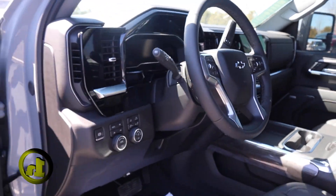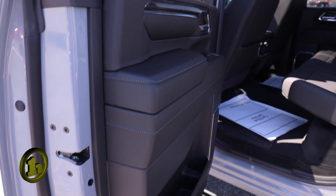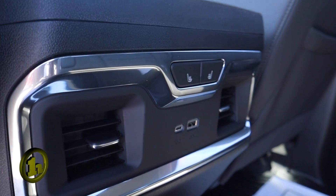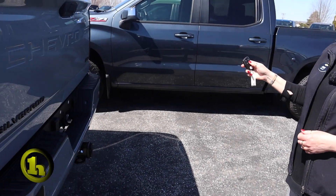Kind of a bizarre situation, but it was traded in because he bought it somewhere else and thought it was going to be a diesel, which he really wanted. But this is a gas model. It is all decked out. Of course it has remote start, has the automatic liftgate.